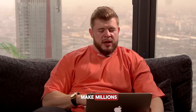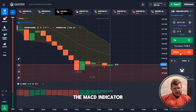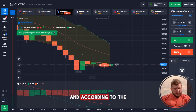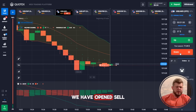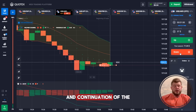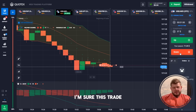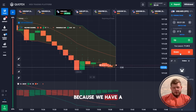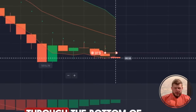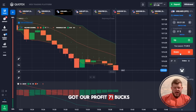Now we've opened the USD/IRS currency pair. According to the MACD indicator, we're going down, and according to the downward channel, we've opened a sell position expecting a breakthrough of the bottom of the Keltner Channel and continuation of the drop. Thirty-seven dollars are invested. The price has broken through the bottom of the channel, we've made a new low, and we got our profit — 71 bucks!